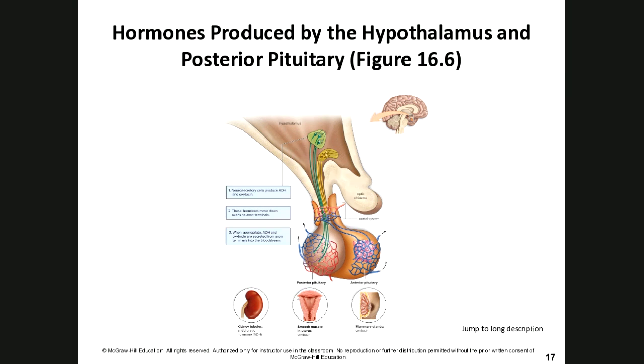Neurosecretory cells produce antidiuretic hormone (ADH) and oxytocin at the hypothalamus. These hormones move down the axon terminal via that direct nerve connection, and when appropriate, ADH and oxytocin are released from the axon terminals into the bloodstream.